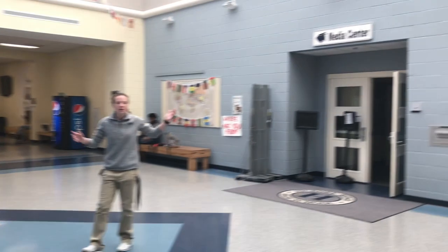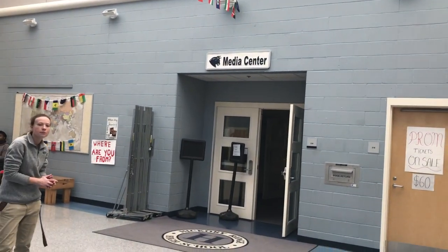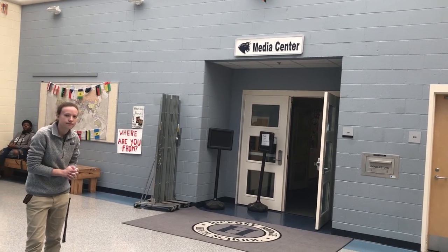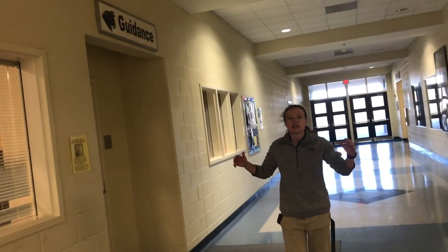In the commons, there's this big thing called the media center. You can go in there to check out books, attend classes, work on papers, whatever you'd like. And over here on the far side is the guidance office. You can come in there to talk to your counselors, to fill out a slip, or whatever else.